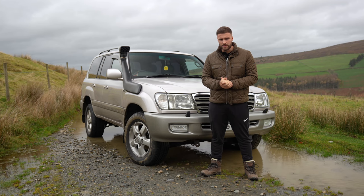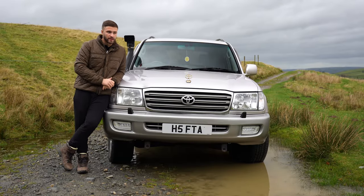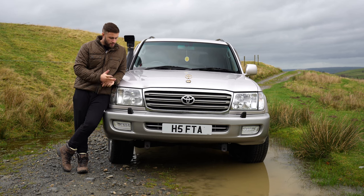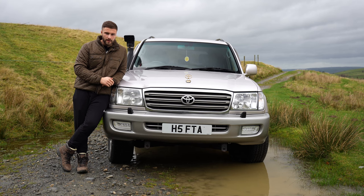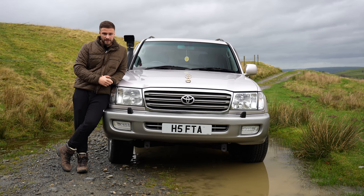Fast forward a couple of decades and the Land Cruiser was born. This here is my personal Land Cruiser — I've owned it just shy of two years. When I bought it back in May 2021 I paid close to seven and a half grand for it. The guy I bought it off owned it from new, and I bought it with 191,000 miles on it. It's currently on 205,000.